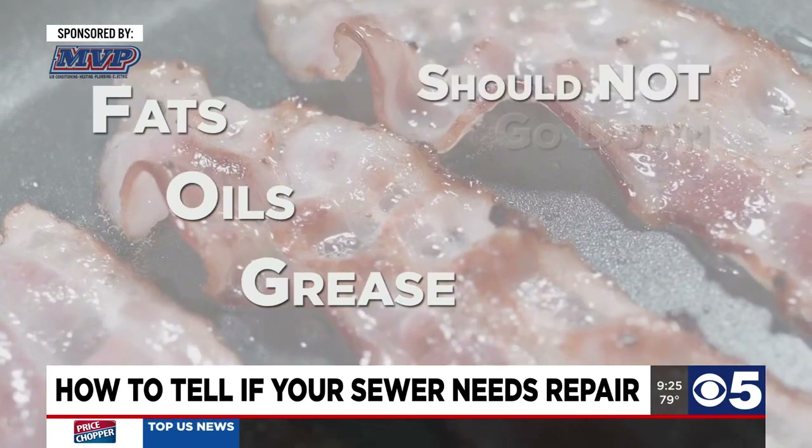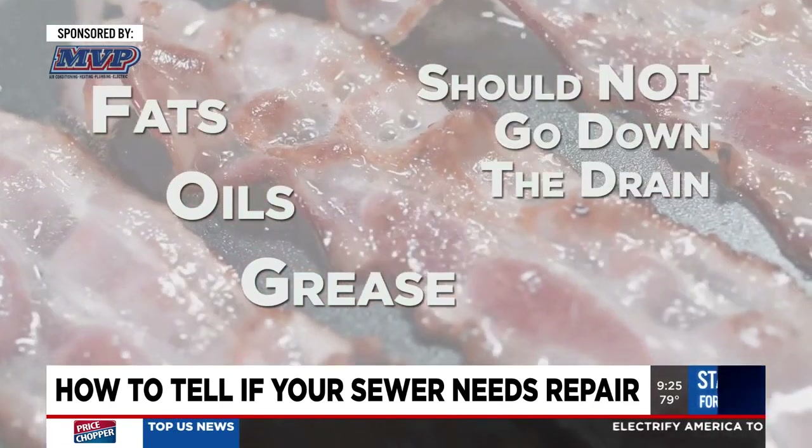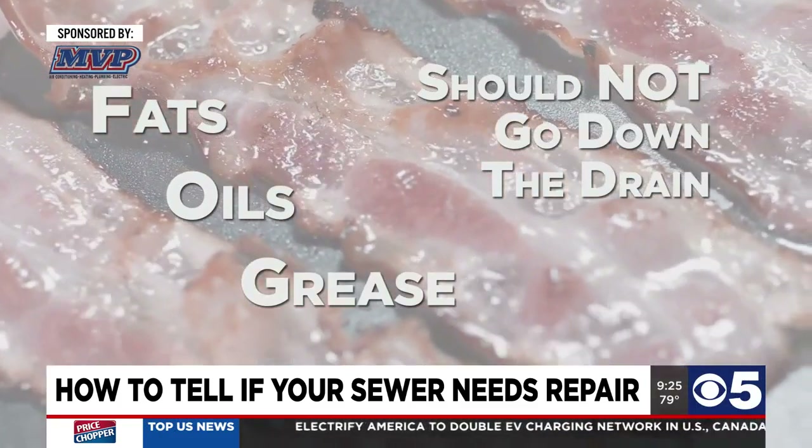FOG — fats, oils, and grease — should not go down the drain. They go in as a liquid, but eventually they solidify in the pipe. They also get caught on things like roots, and then we have to go through there and cut it out.